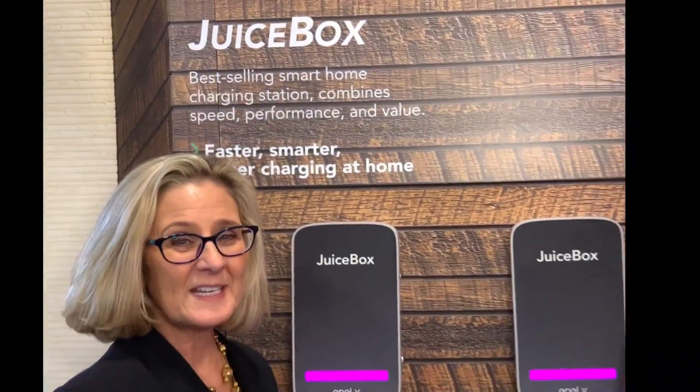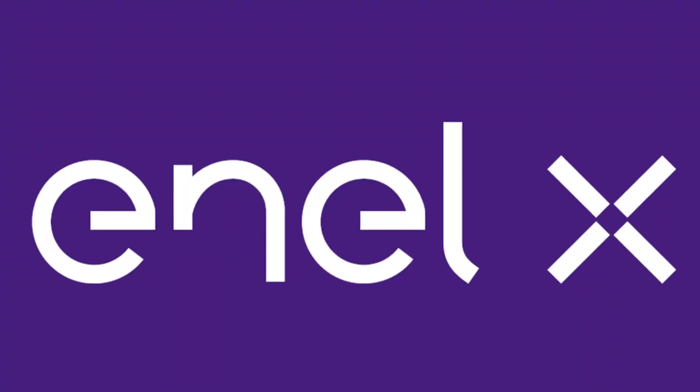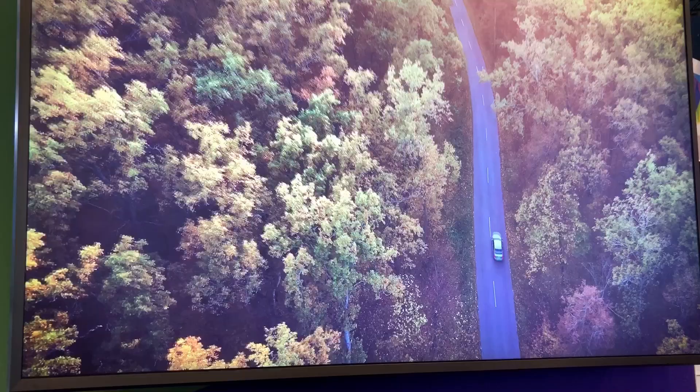Hi, I'm Luann Hammond, DrivingTheNation.com. I am here with Elise Benoit, the Vice President of Marketing for NLX.